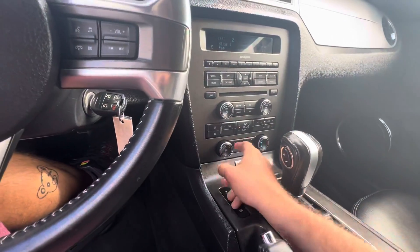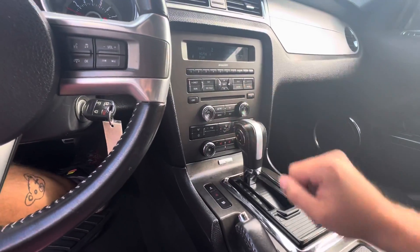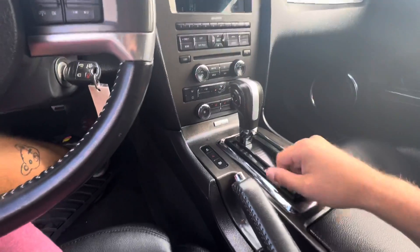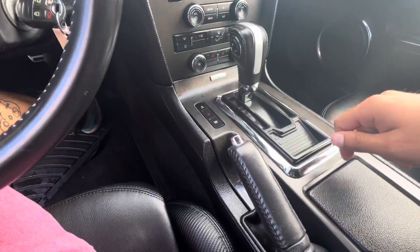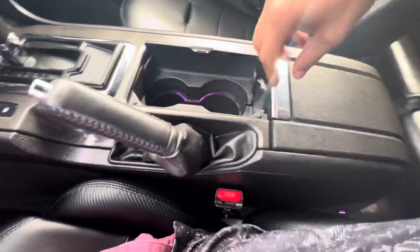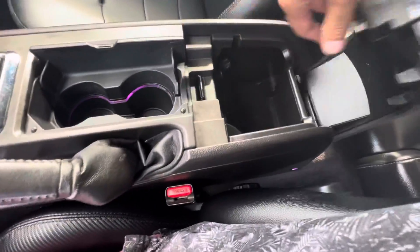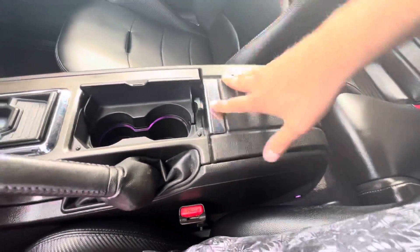You've got your climate control right here by the shifter, and heated seats as well — fantastic. Automatic shifter, trunk release, and traction control right there, with your e-brake next to the cup holders and extra storage. Loads of storage, guys — stunning.